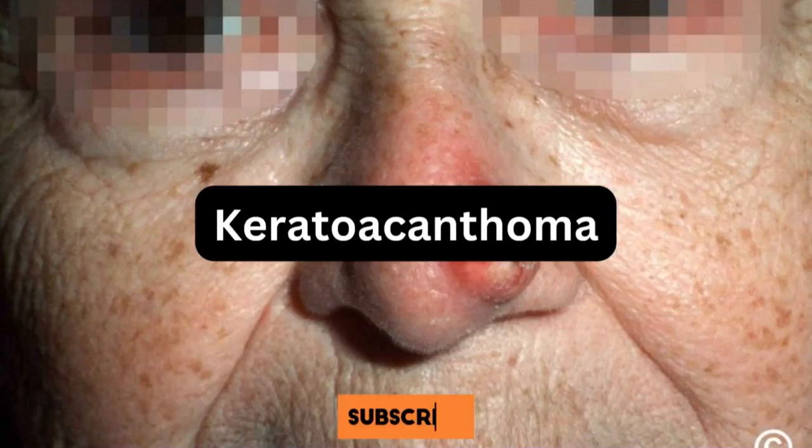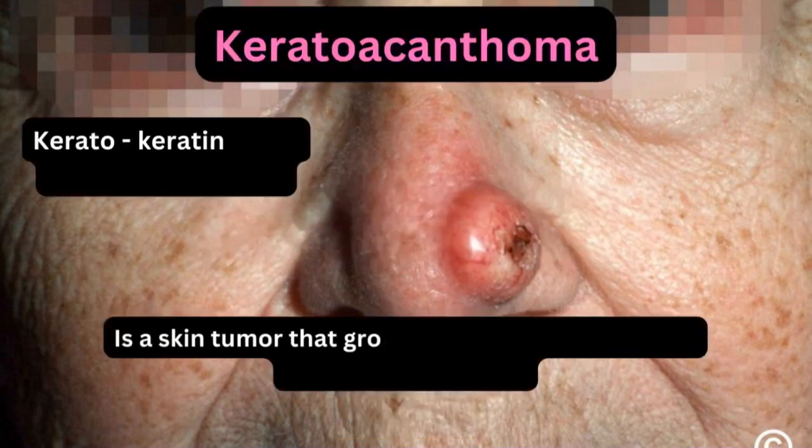Hello everyone, welcome back to my channel. This is Dr. Zina speaking. Today we'll be talking about what is keratoacanthoma. Before we continue, make sure to hit the subscribe button down below for more videos.